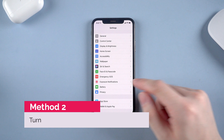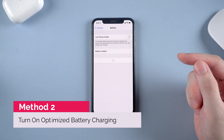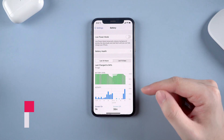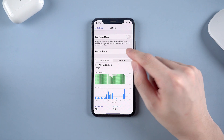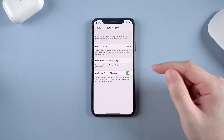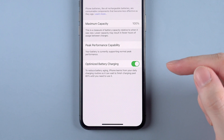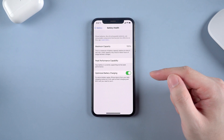Second, turn on optimized battery charging if you haven't. That's a key to protecting the battery while charging. If you check out the battery health, you can find the option. iPhone will learn from your daily charging routine, and instead of charging to 100%, when it reaches 80% the speed will slow down. Really useful and worth trying.